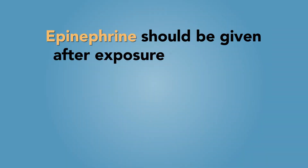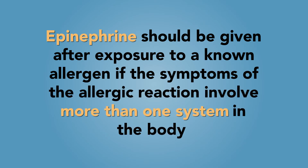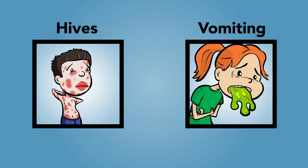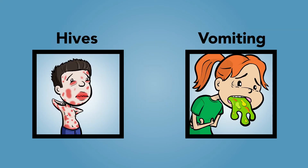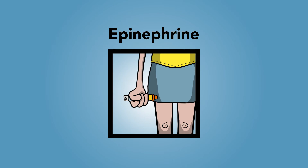Epinephrine should be given after exposure to a known allergen if the symptoms of the allergic reaction involve more than one system in the body. For example, if your child or youth has a peanut allergy and develops skin symptoms such as widespread hives and stomach symptoms such as vomiting soon after ingestion of a food that contains peanuts, he or she is likely experiencing an anaphylactic reaction and should receive epinephrine. Remember, breathing difficulties or a drop in blood pressure are signs of a severe allergic reaction, so give epinephrine immediately.